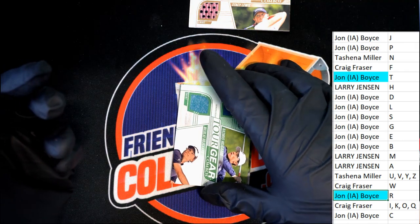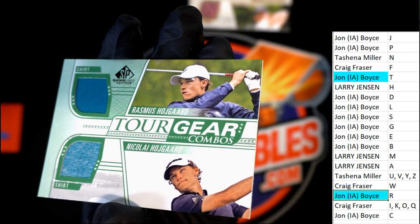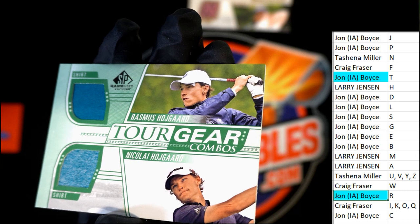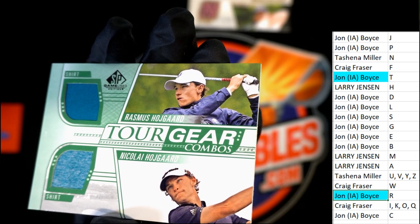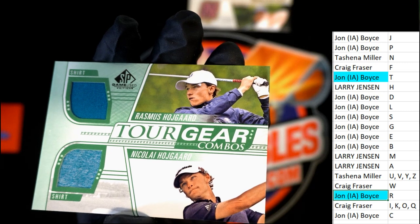A fourth hit comes out and this is for letter H. It looks like two brothers. Tour gear for Larry J.